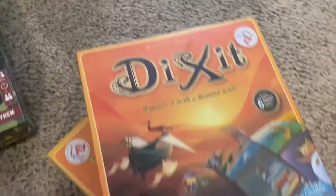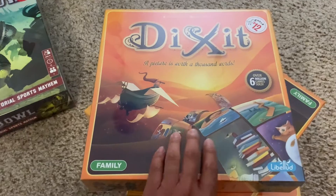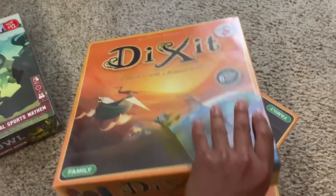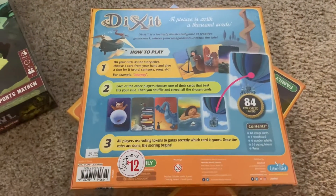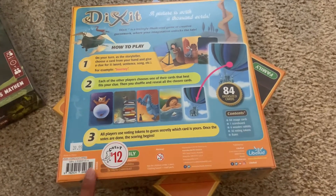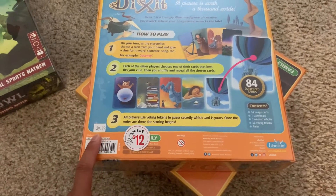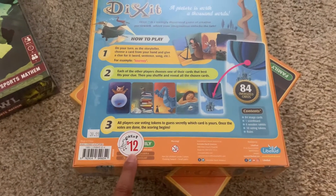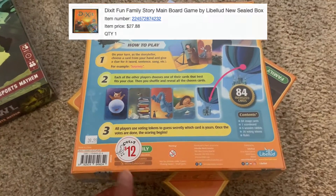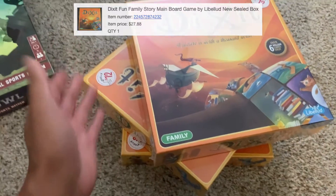So I have sold this before — Dixit. It's a very popular board game. My little bro told me about this game. It's actually really popular. I found it before at a Goodwill for like $7, and then I ended up selling it to him for a really cheap price. But as you can tell, Barnes & Noble usually sells this for $40, but they were selling it for $12, so that's an amazing deal. They had three of them, so I picked up all three.